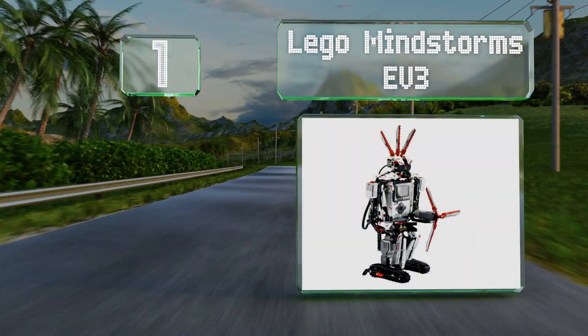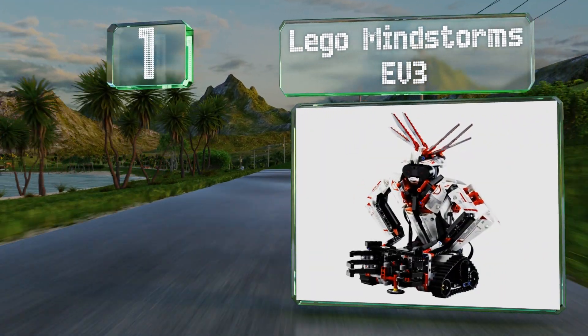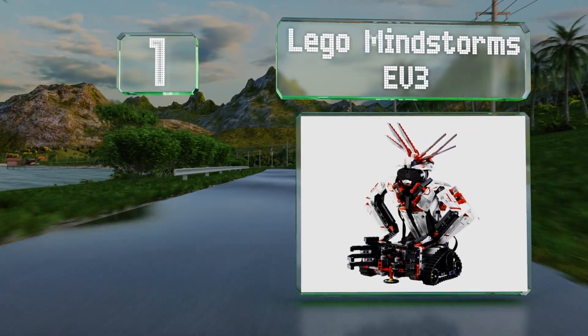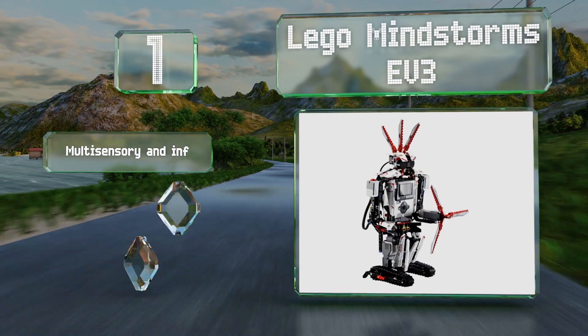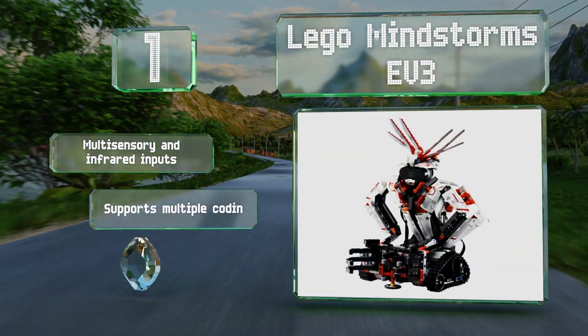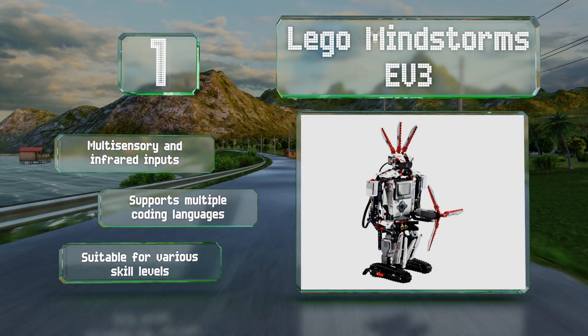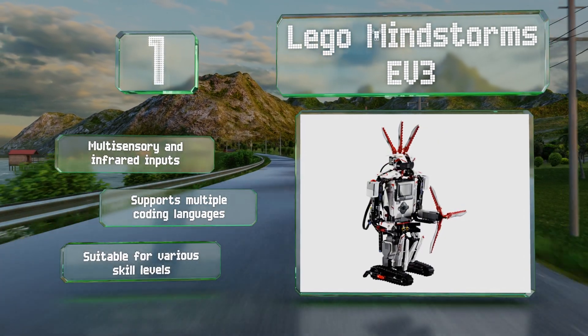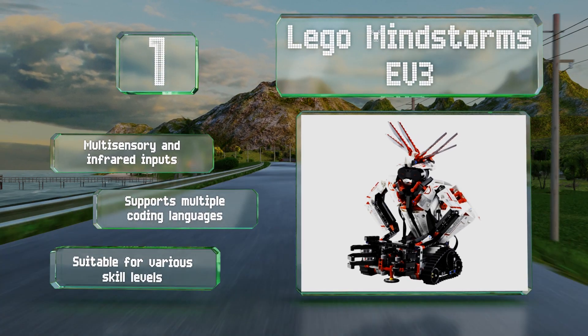Coming in at number one on our list, combining robust programming capabilities with the familiar versatility of LEGO bricks, the LEGO Mindstorms EV3 will provide endless hours of fun and learning. In addition to its humanoid form, it includes instructions for 16 other designs, or you can create your own. It accepts multi-sensory and infrared inputs, supports multiple coding languages, and is suitable for various skill levels.